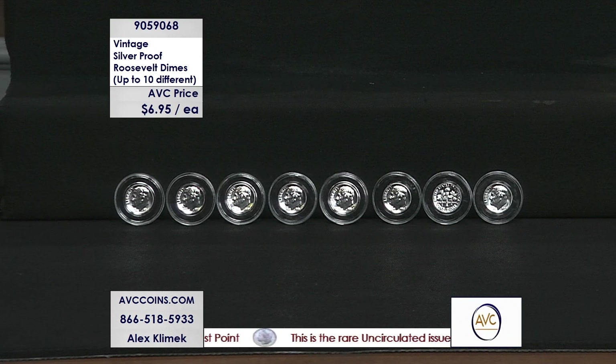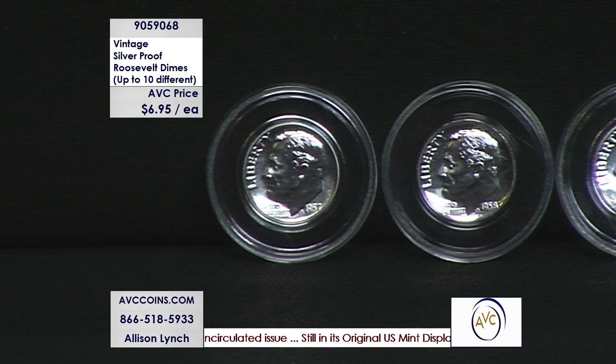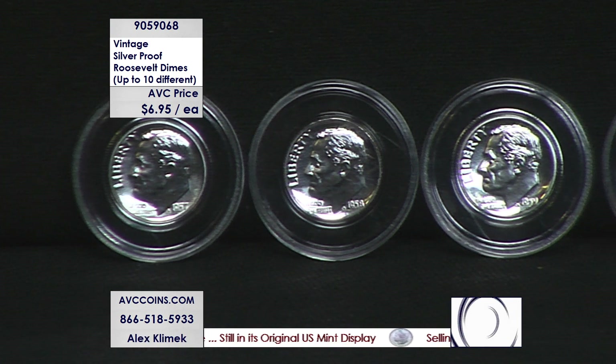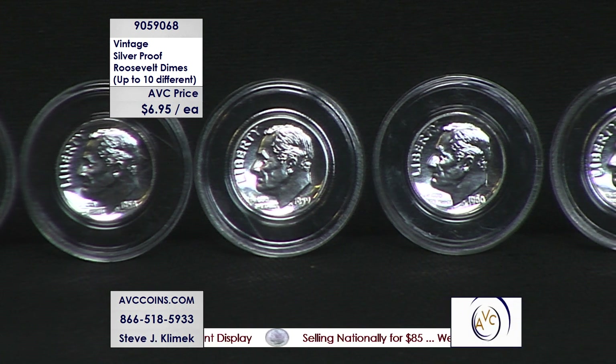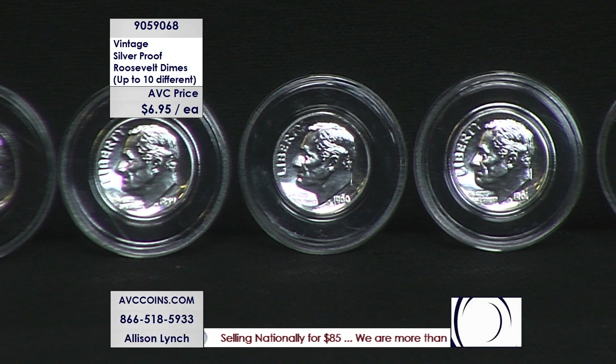Roosevelt dimes. But not the P's and D's — these are the special proofs only found in proof sets. Prior to 1964, Philadelphia made proof sets 90 percent silver. They transitioned in 1968 over to clad in San Francisco. These are the dimes that came out of those proof sets from 1964 and back — again, 90 percent silver.